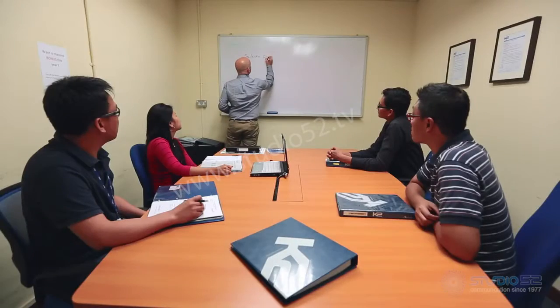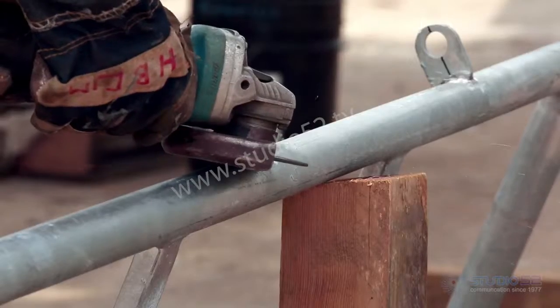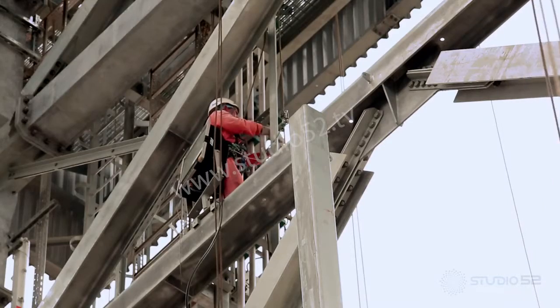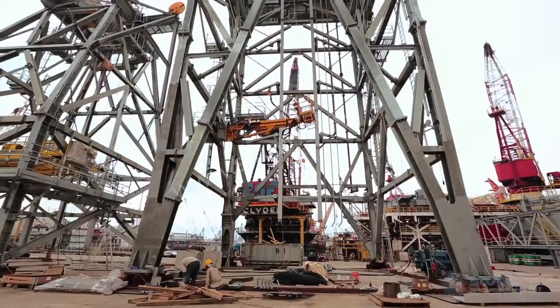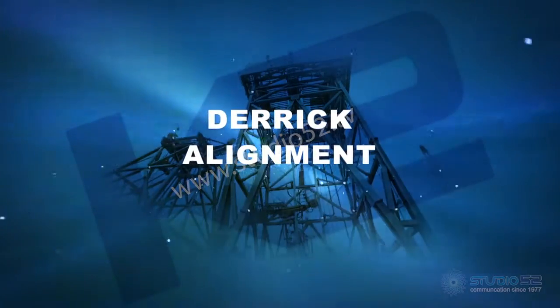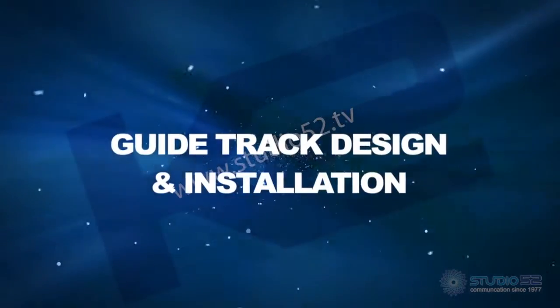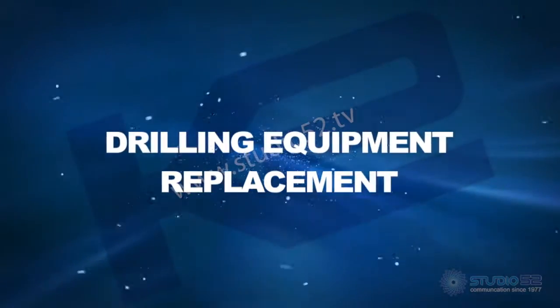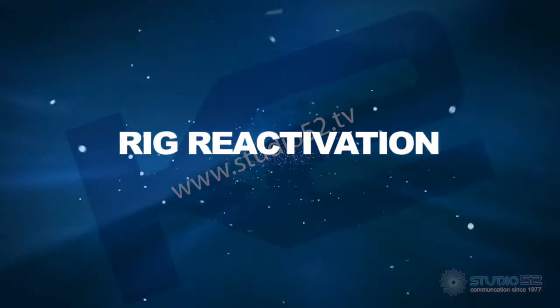K2 is a one-stop shop. Survey, analysis, design, fabrication and installation is all carried out in-house, without the use of subcontractors. Projects have included derrick alignment, guide track design and installation, drilling equipment replacement and rig reactivation.